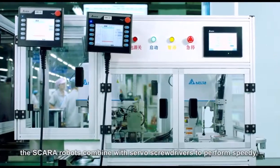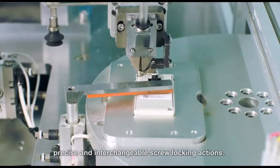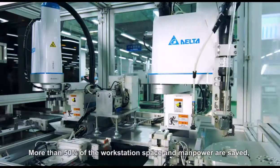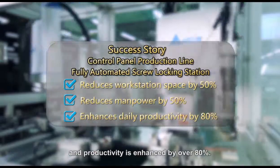On a control panel production line, the Scara robots combine with several screwdrivers to perform speedy, precise, and interchangeable screw locking actions. More than 50% of the workstation space and main power are saved, and productivity is enhanced by over 80%.